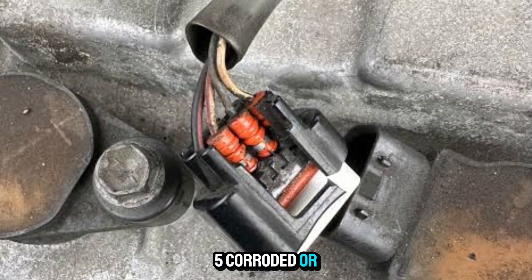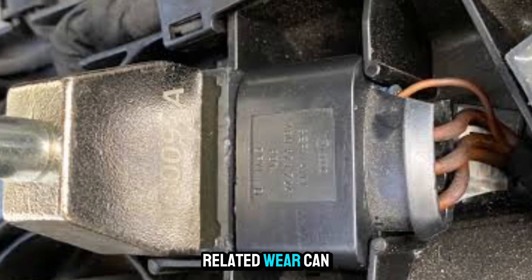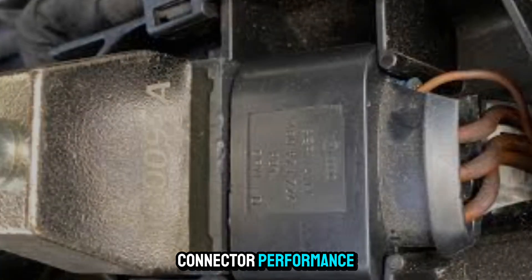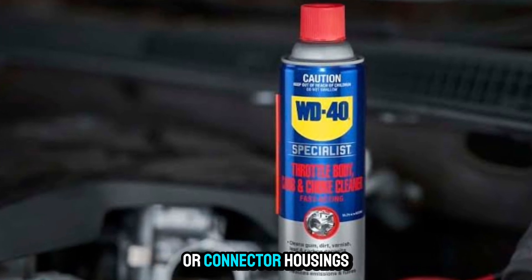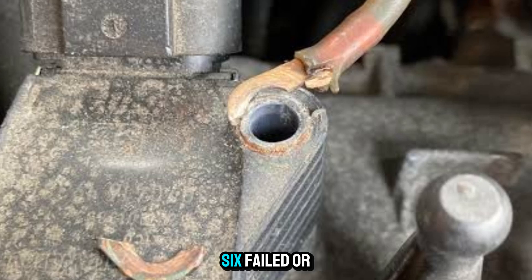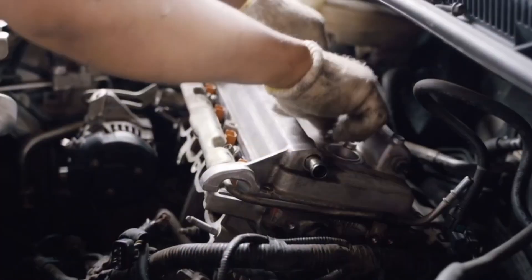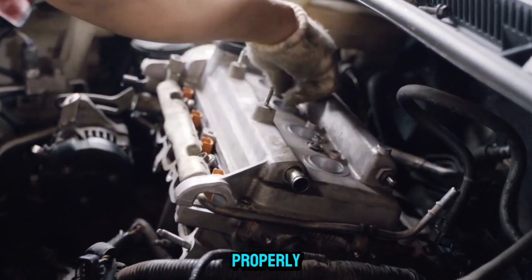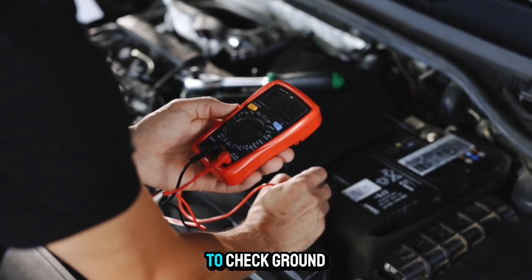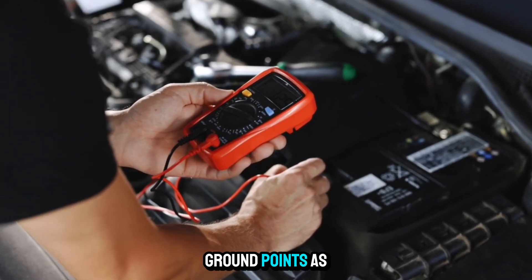Five: corroded or damaged coil connector. Moisture or age-related wear can affect the coil connector's performance. Use electrical contact cleaner and replace corroded terminals or connector housings. Six: failed or loose ground connection. Poor ground can prevent the coil from completing the ignition circuit properly. Use a multimeter to check ground continuity, and tighten or clean ground points as necessary.